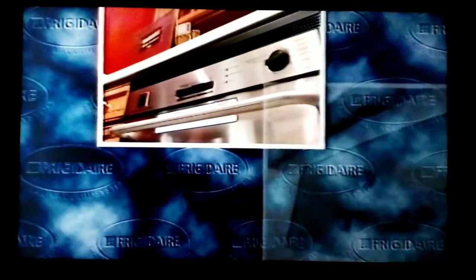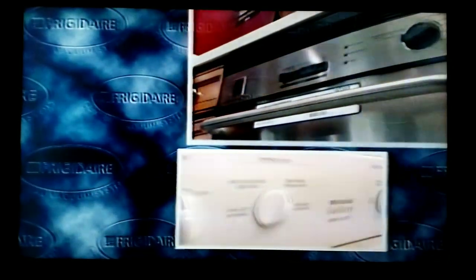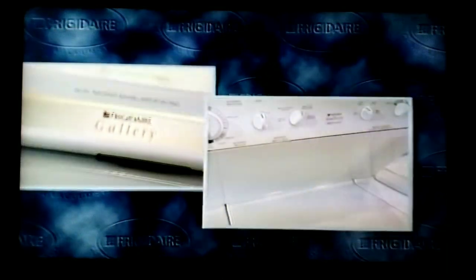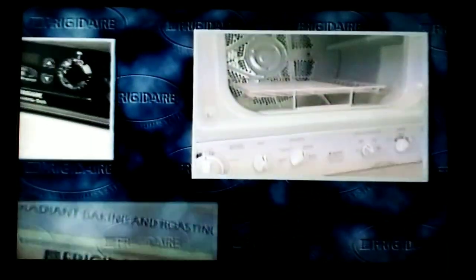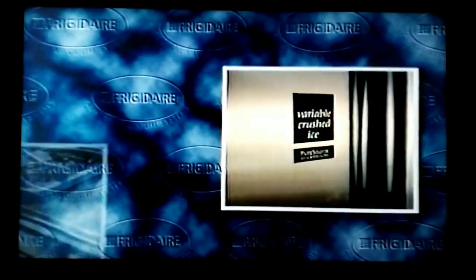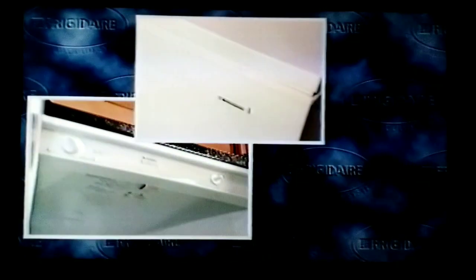Every home has a full complement of modern appliances — appliances that preserve and cook our food, wash our dishes and clothing, make us more comfortable, and save hours of tedious work. One brand has literally become a household name by making dependable, trusted appliances for use throughout the home: Frigidaire.